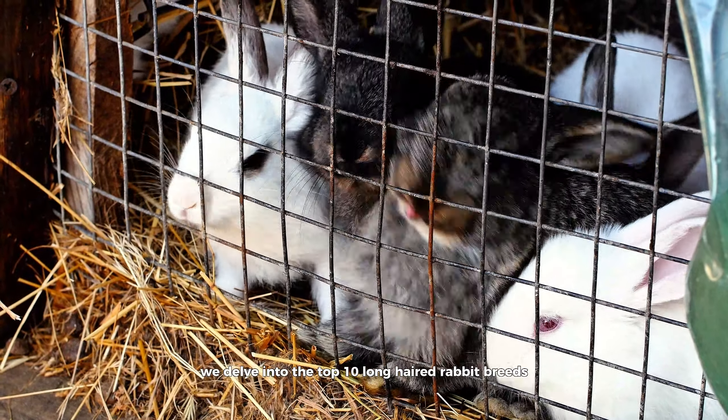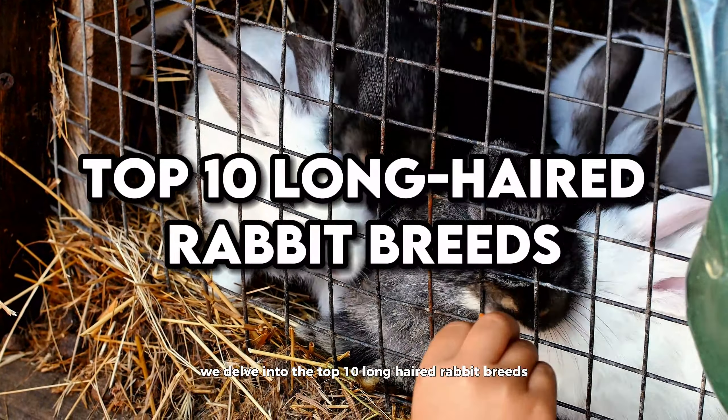In this guide, we delve into the top 10 long-haired rabbit breeds, exploring their distinctive characteristics, grooming needs, and temperament. Whether you're a seasoned rabbit enthusiast or considering adding a furry friend to your family, join us on a journey through the world of long-haired rabbits, where beauty meets companionship in the most delightful of forms.